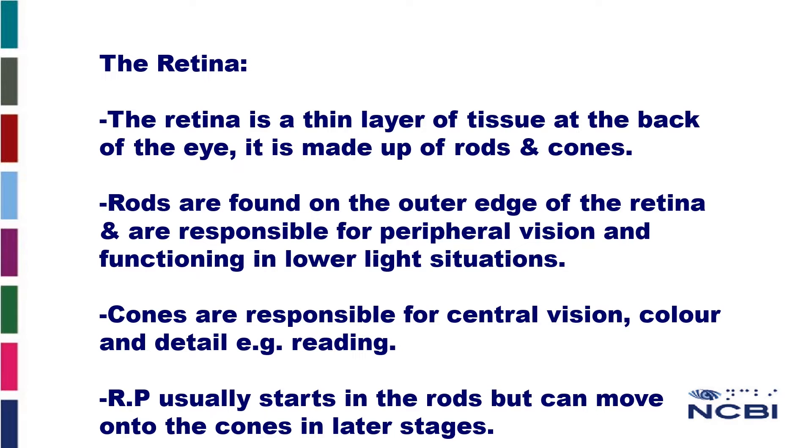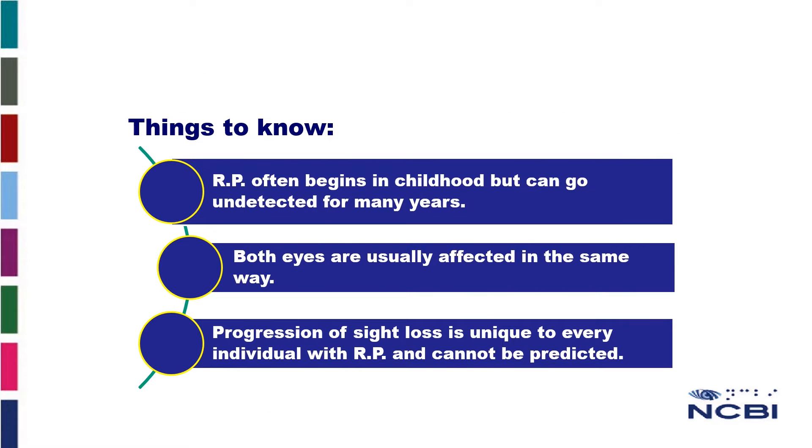RP usually starts in the rods but can move onto the cones in later stages. RP often begins in childhood but can go undetected for many years. Both eyes are usually affected in the same way. The progression of sight loss is unique to every individual with RP and it cannot be predicted.